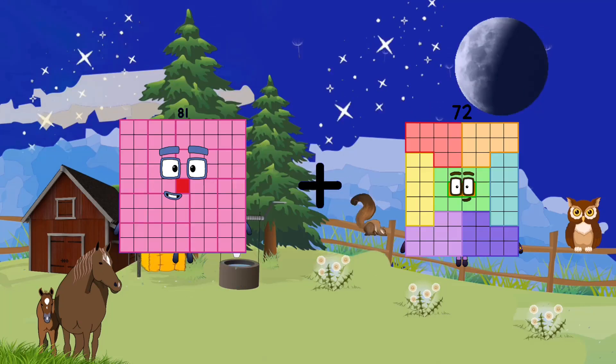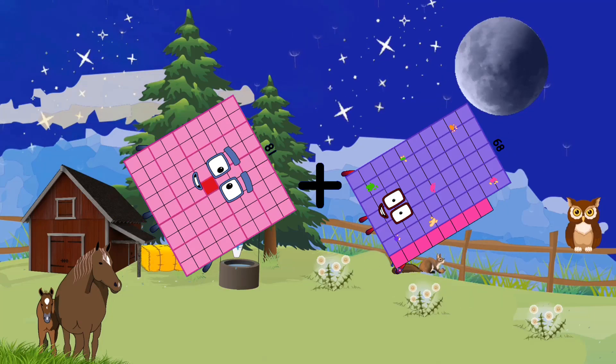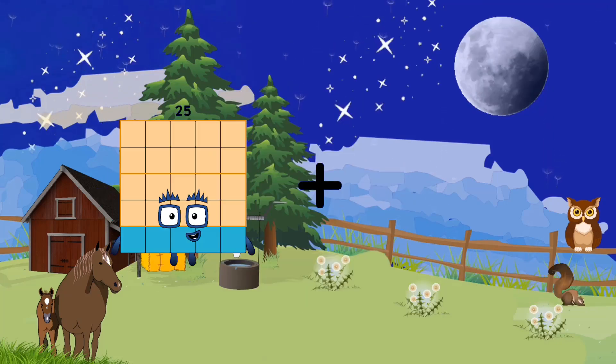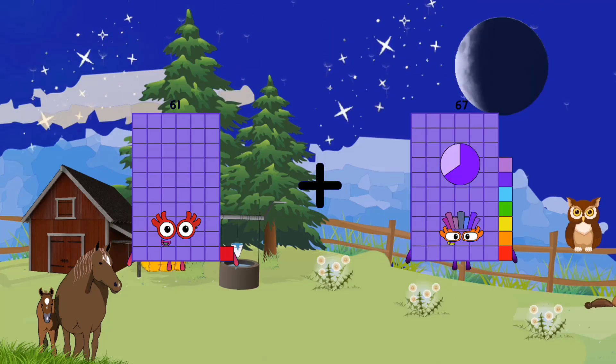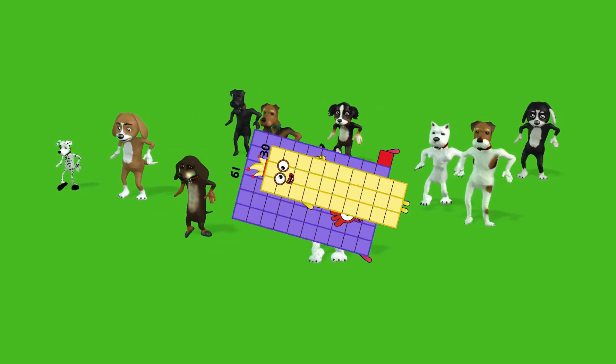81 plus 68 equals 149. 61 plus 30 equals 91.